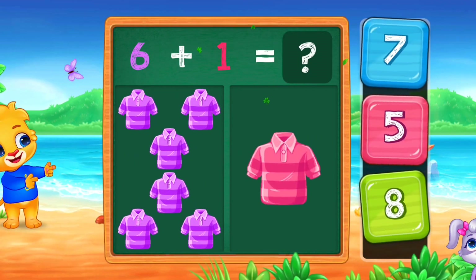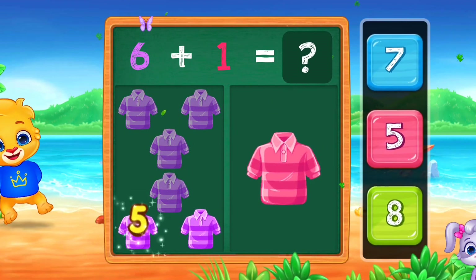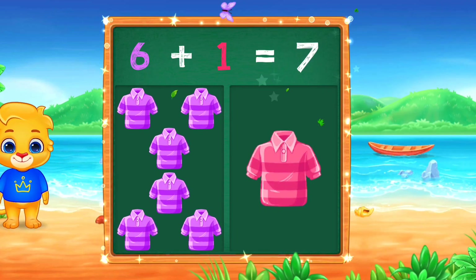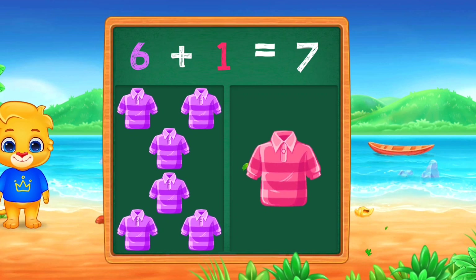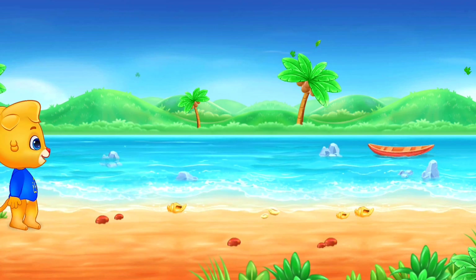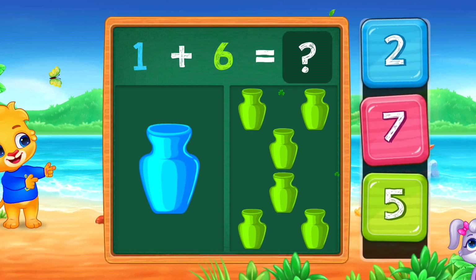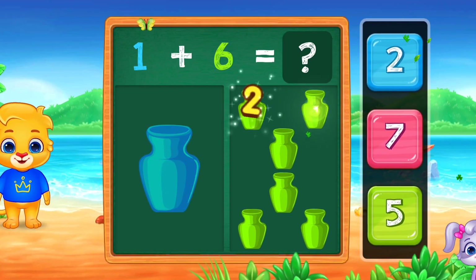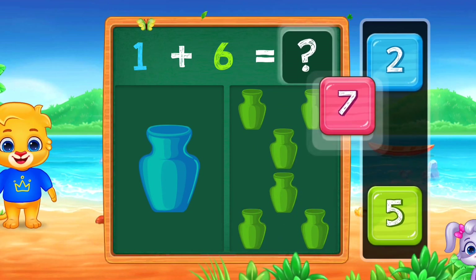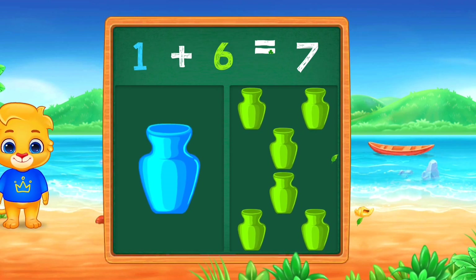T-shirt! 1, 2, 3, 4, 5, 6, 7. Woo-hoo! 1 plus 6 equals 7.